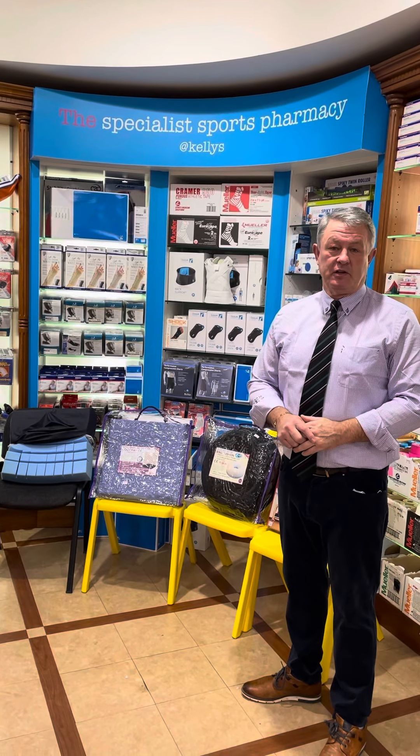Welcome to Kelly's Pharmacy and kelleyspharmacy.com. Today I'd like to talk about cushion supports.